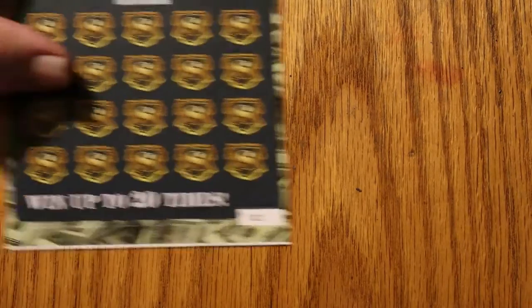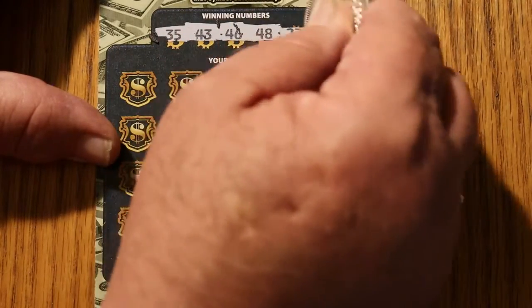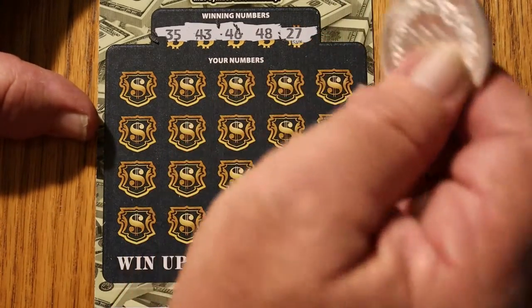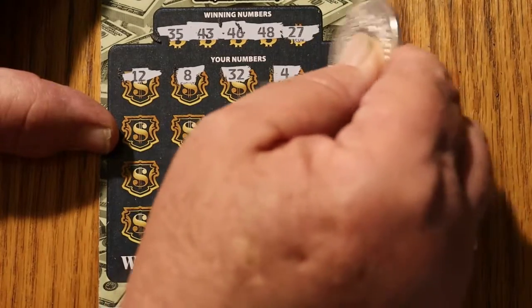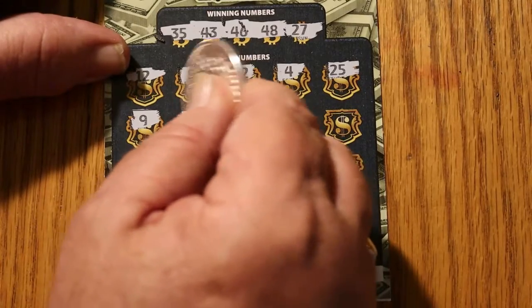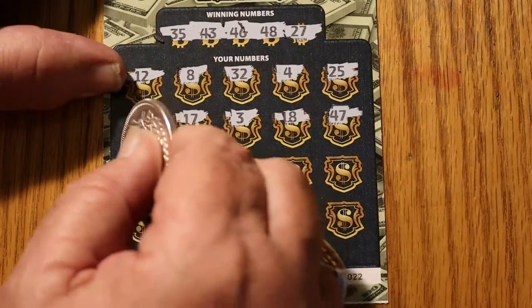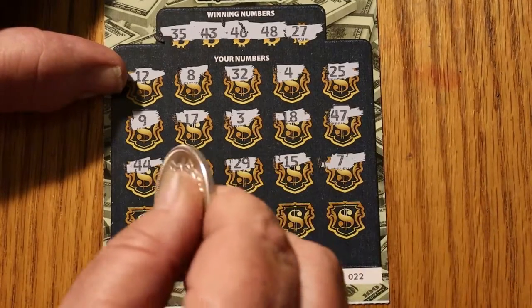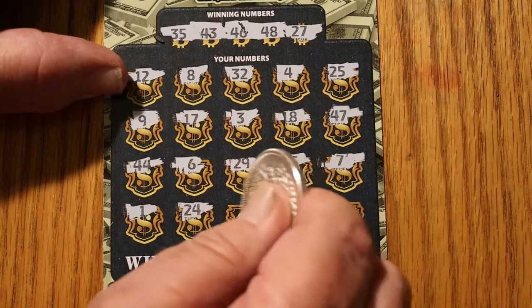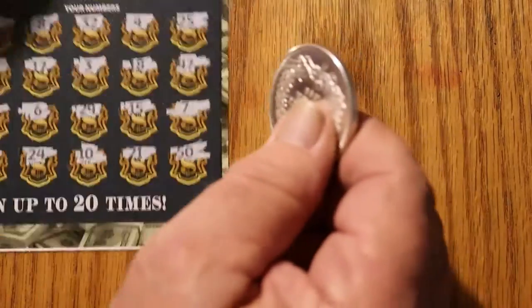We're going to do these in order — that's the trouble about having these things, I have to detach them one by one. Ticket 22: 35, 43, 46, 48, and 27. Numbers: 12, 8, 32, 4, 25, 9, 17, 3, 18, 47, 44, 6, 29, 15, number 7, number 1, 24, number 10, 21, and 50. The bonus would have been 2 times, but no match.